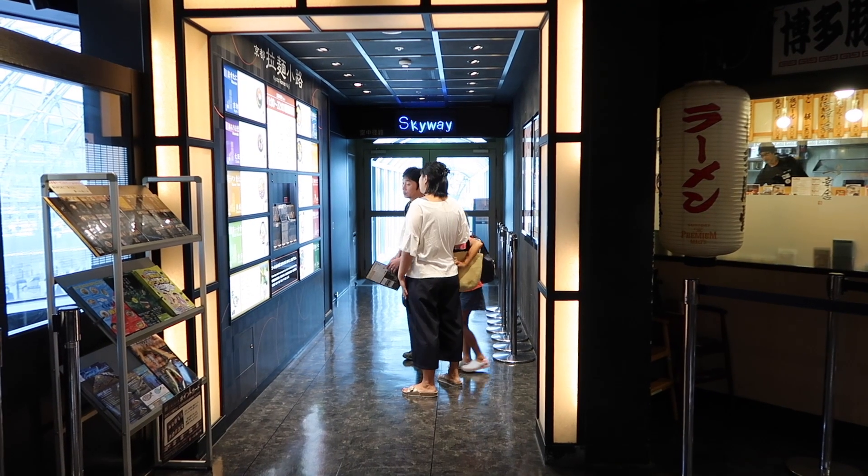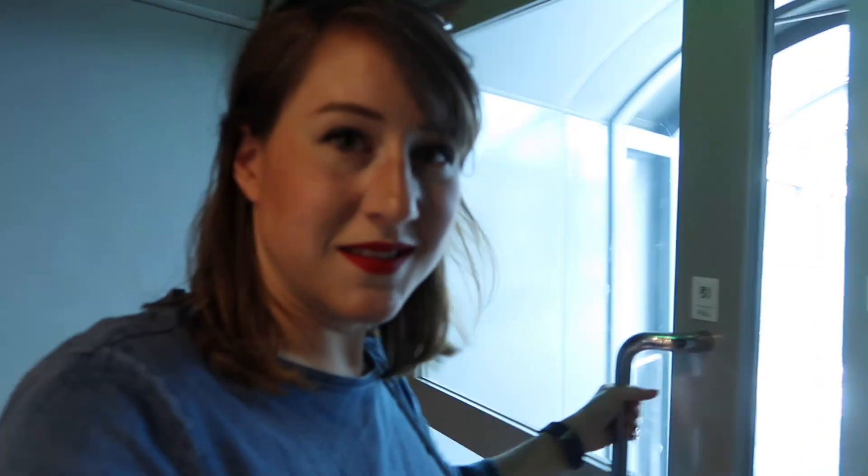Inside the ramen floor you'll find the entrance to the skyway — this is not for the faint-hearted. If you are scared of heights, you will not like this. The whole station is built for people who like being up high, so just be wary of that if you come. It's very quiet and echoey in here. It's not air-conditioned but it's not too bad.